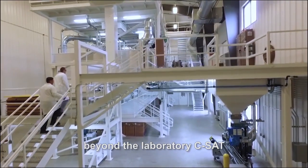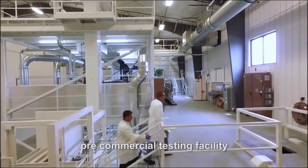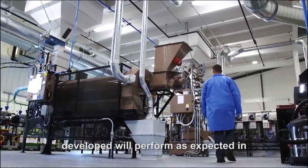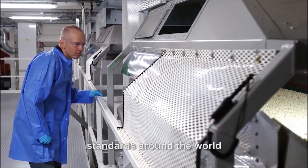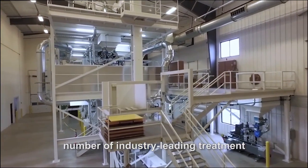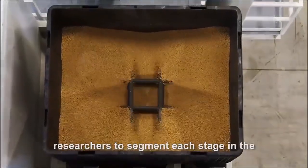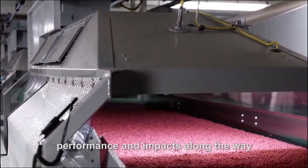Beyond the laboratory, CSAT is able to trial recipes and conduct training at an industrial scale in the pre-commercial testing facility. This three-story facility is the ultimate proving ground that the recipes developed will perform as expected in the marketplace and best practices are used to comply with stewardship standards around the world. The pre-commercial testing facility houses a number of industry-leading treatment technologies designed to simulate real-world equipment including climate conditions. The workflows allow researchers to segment each stage in the seed treatment process to measure performance and the impacts along the way.